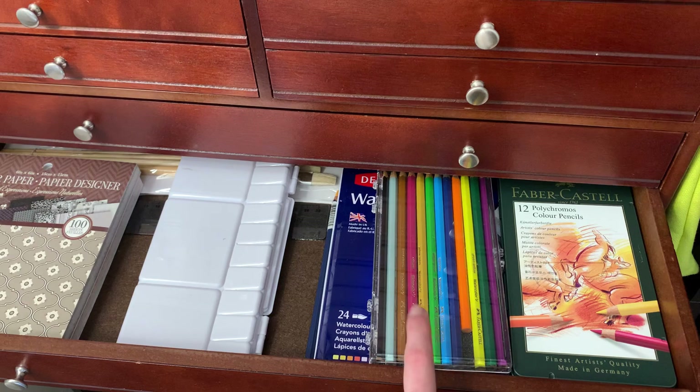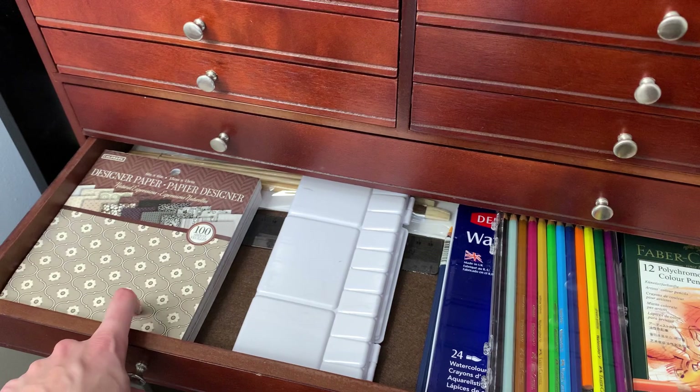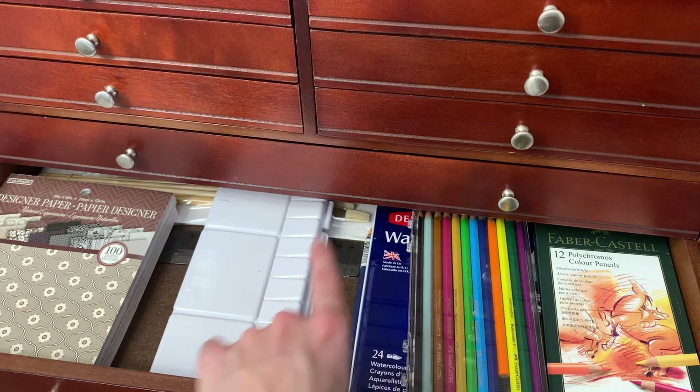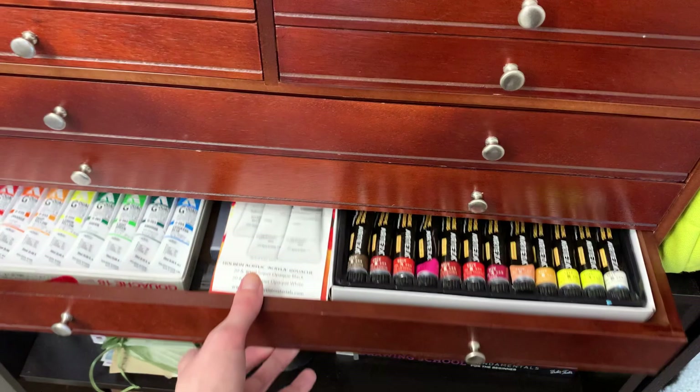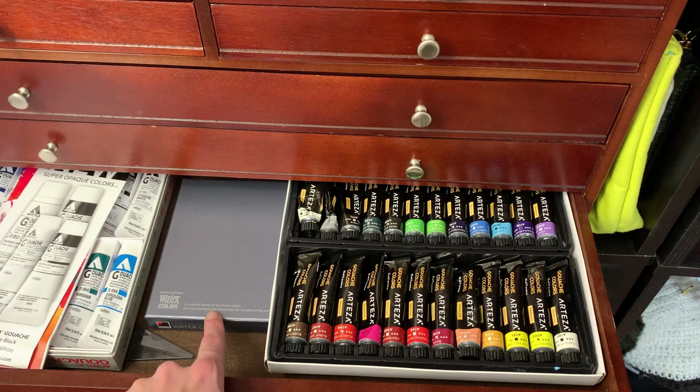Below that I keep all of my watercolor pencils: my Faber-Castell watercolor pencils, my regular Faber-Castell colored pencils, my German watercolor pencils, an extra palette, some crafting paper, and then in the back some long brushes that don't fit in the drawer above. Finally, the last drawer is where I keep all of my gouache — my Holbein gouache with its pamphlet, my Arteza gouache, and the box with the tubes from my Shinhan set.